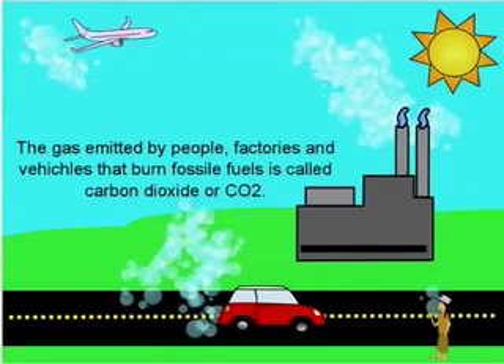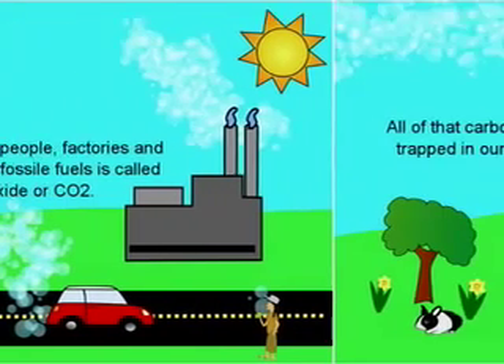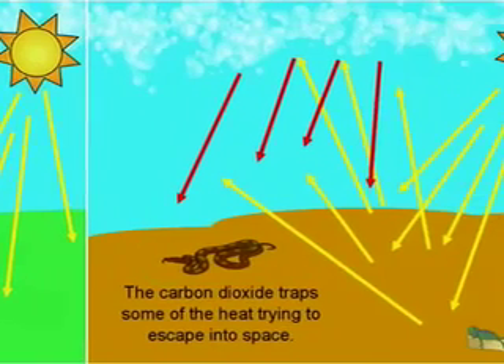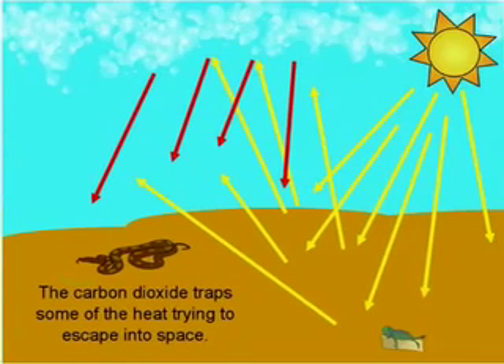The gas emitted by people, factories, and vehicles that burn fossil fuels is called carbon dioxide, or CO2. All of that carbon dioxide gets trapped in our atmosphere.